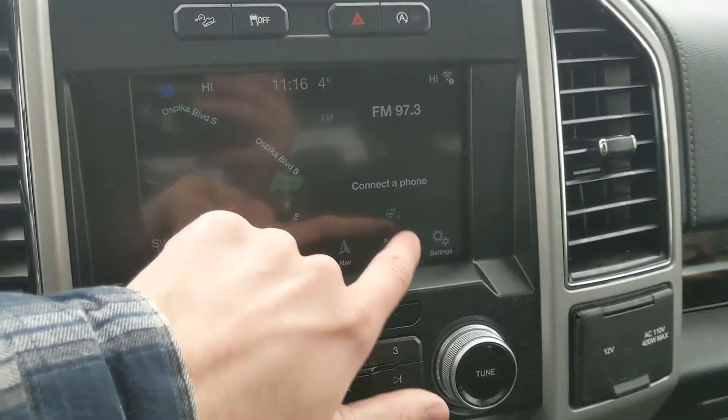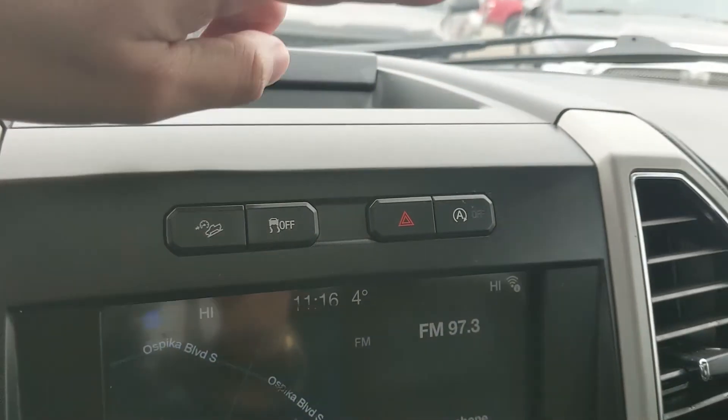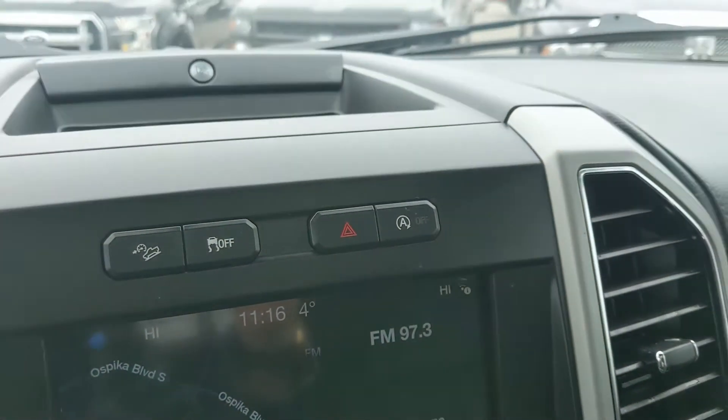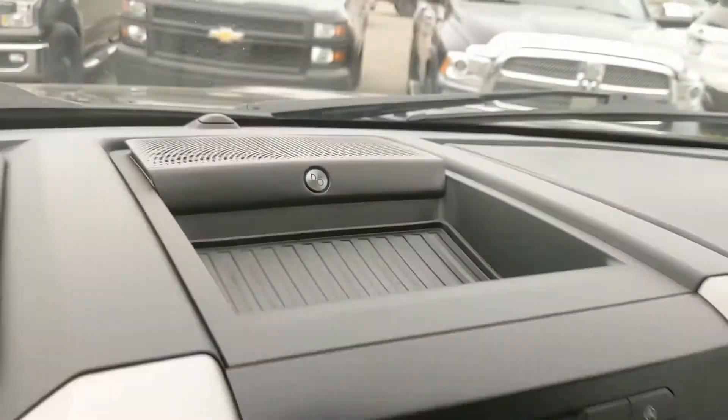You have the premium B&O sound system, so your audio is going to sound pretty decent. Moving down, you have your media controls, and then your climate controls with dual-zone front climate again, as well as heated and air-conditioned front seats.